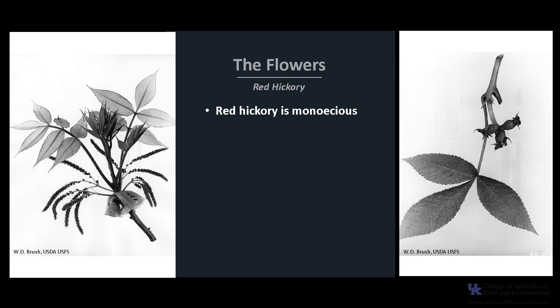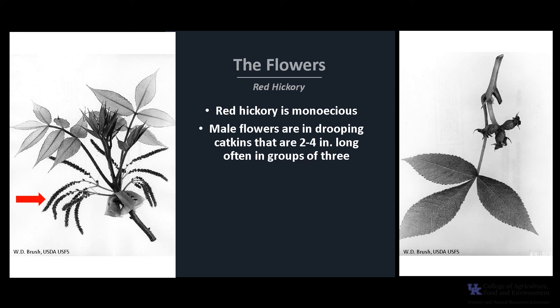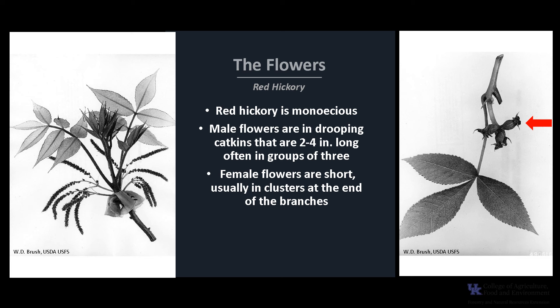Red hickory is monoecious, meaning a tree has both male and female flowers. The male flowers are in drooping catkins that are usually 2 to 4 inches long, as you can see in the photo. The catkins are often grouped in threes. The female flowers are short, usually in clusters at the end of branches. The flowers appear in mid-spring and are wind-pollinated.